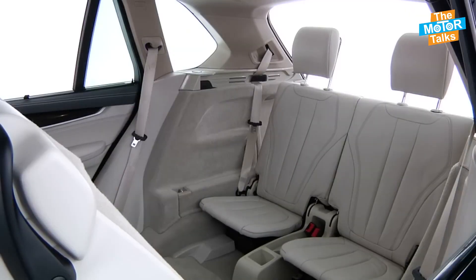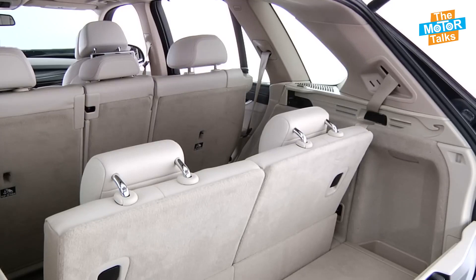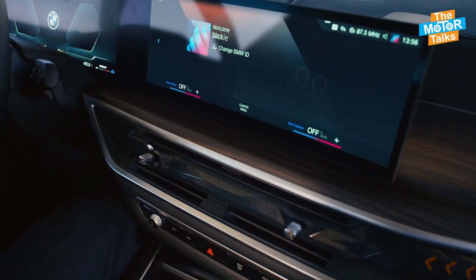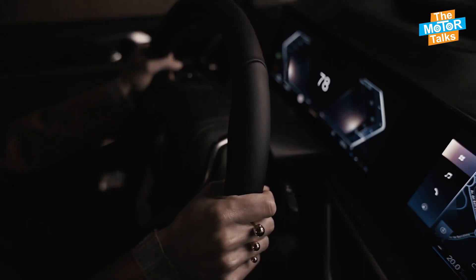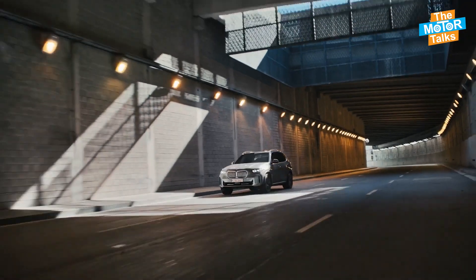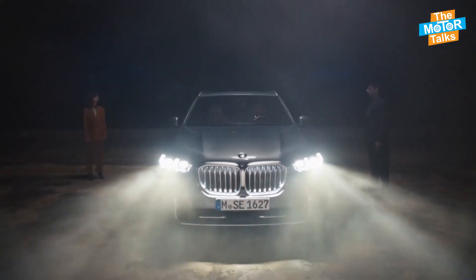Additional interior features include a multifunctional steering wheel, heated and ventilated seats, four-zone automatic climate control, wireless charging, and a 12.3-inch touchscreen infotainment system with the latest connected car technology. Navigation, a multi-speaker Harman Kardon sound system, and remote start-stop are also available, ensuring driver and passenger comfort.